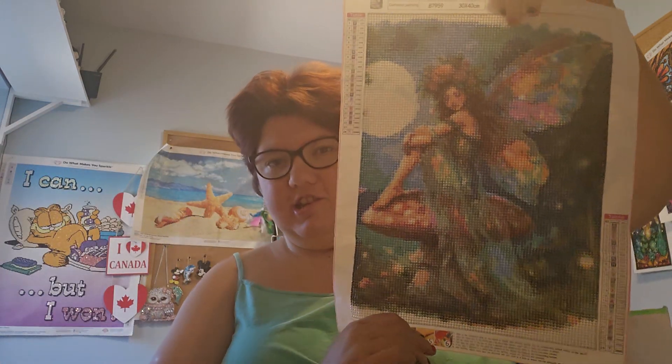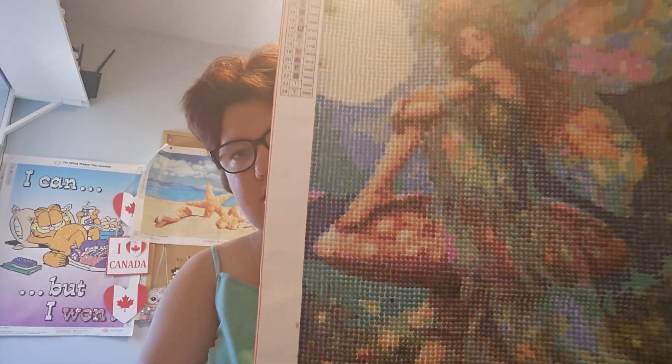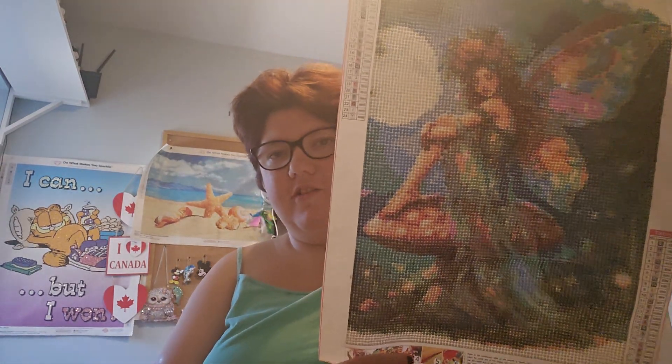This is one of the ones that she done — this beautiful fairy. This one was a 30 by 40. I would have loved this in a special drill, I think for sure. So yeah, I would have loved to have that.